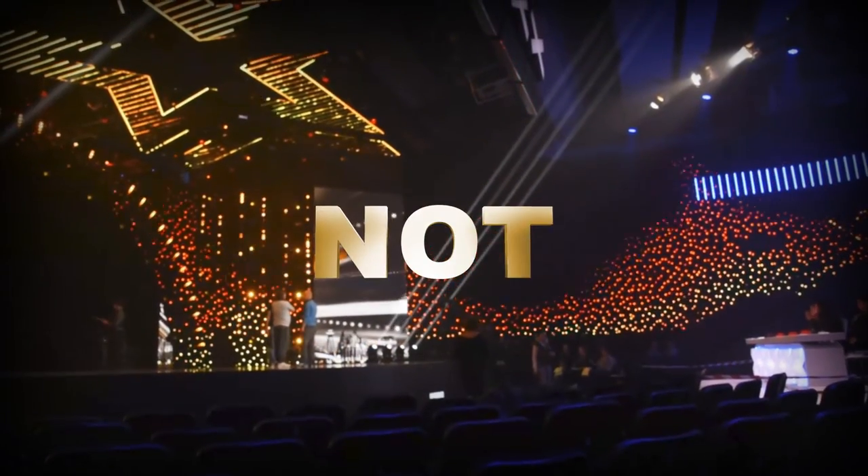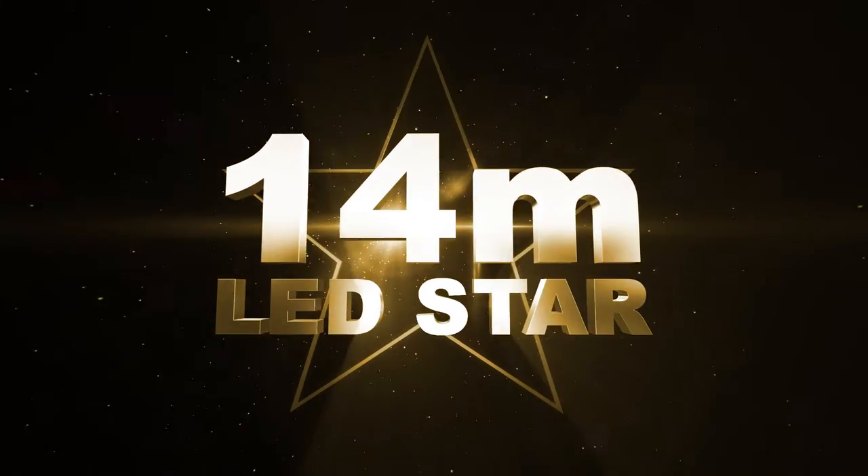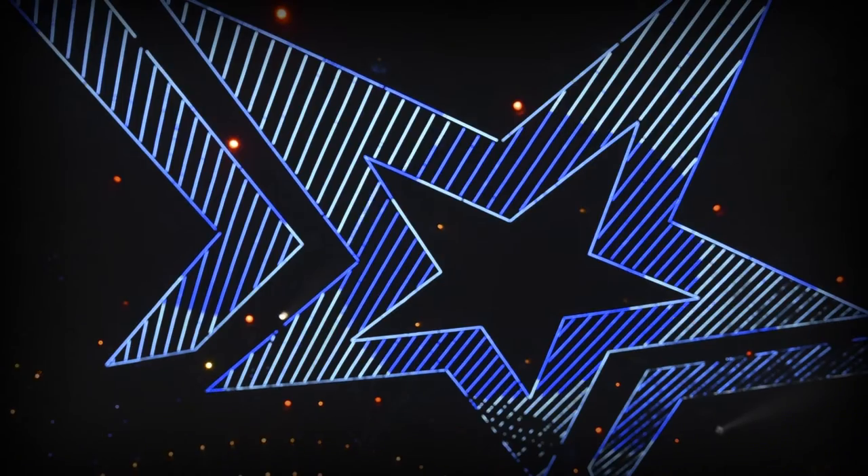If you've got talent, come on, if you've got talent.